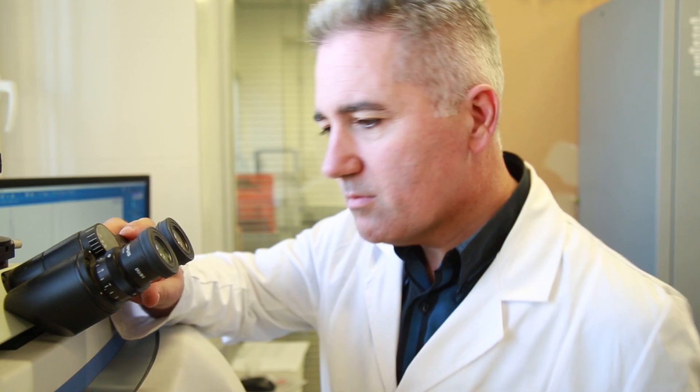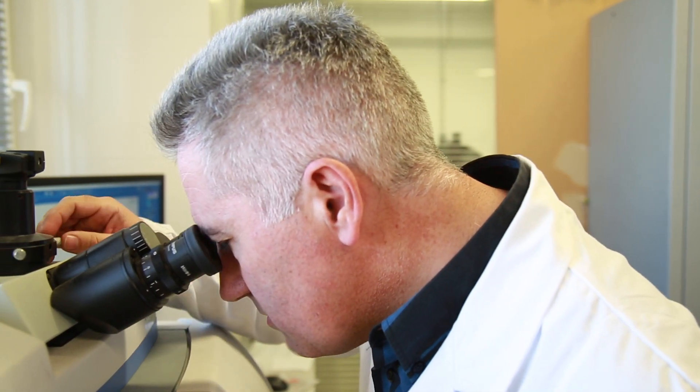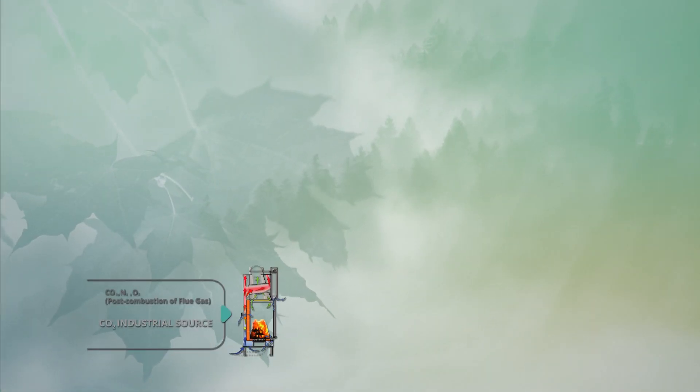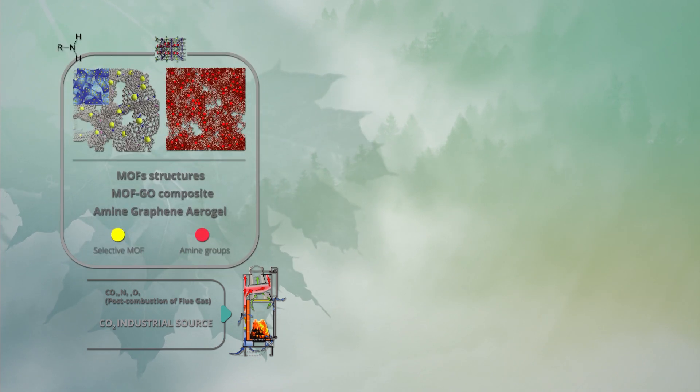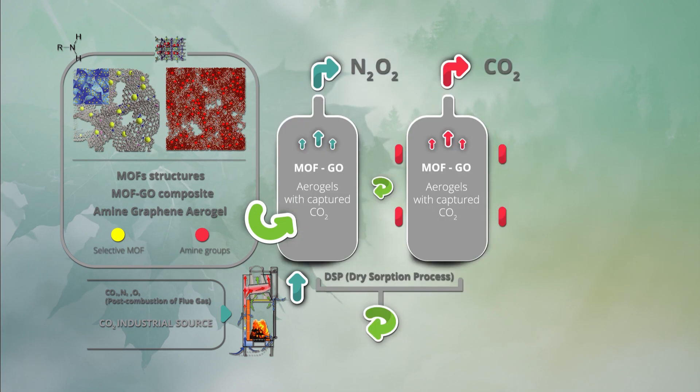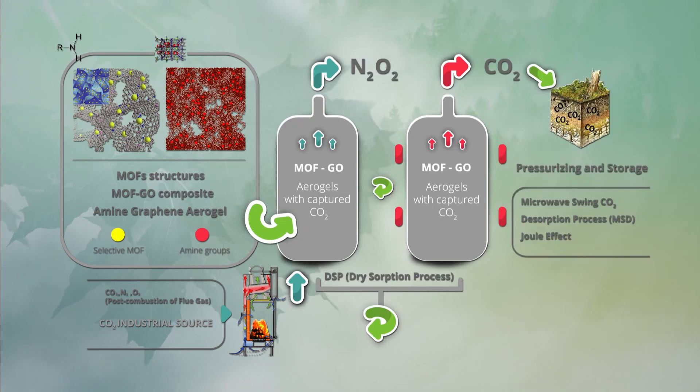Of course, zero emissions are not possible, but we cannot reduce them. In this context, the Gramofon project arrives to introduce new technologies to capture CO2 from post-combustion gas industrial sources, introducing new high-absorbing materials such as metal organic frameworks and graphene oxide, and also new technologies to reduce energy requirements during the desorption process, like microwave.